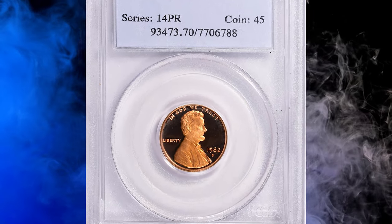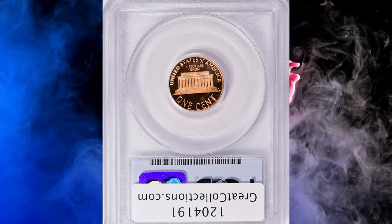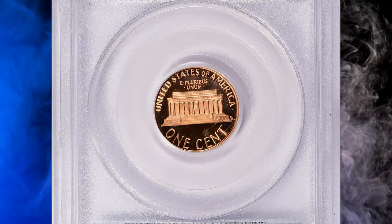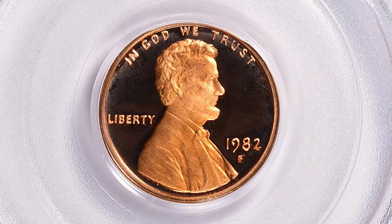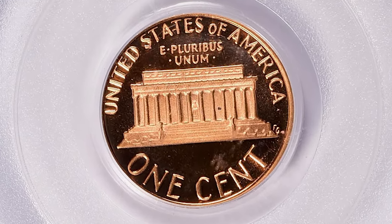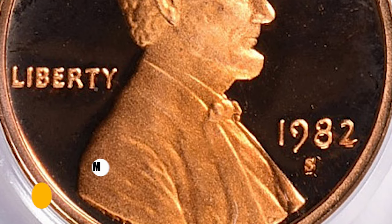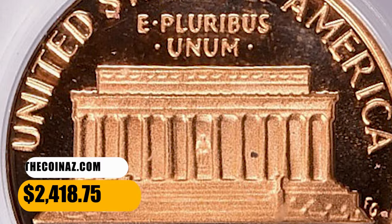Number 3. A 1982-S Lincoln cent in PR70 deep cameo condition — literally the perfect coin in numismatic terms, PR70 being the highest achievable grade on the Sheldon scale. The deep cameo feature adds to the appeal of this superb gem, with stark contrast observed between liquid-like fields and frosty, golden-toned reliefs. It ended up selling for $2,418.75 with buyer's fee.